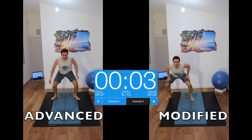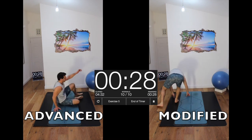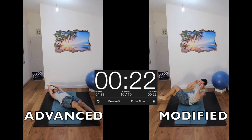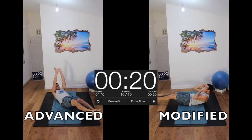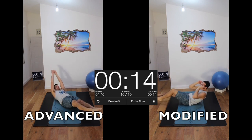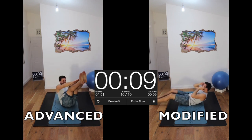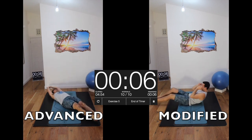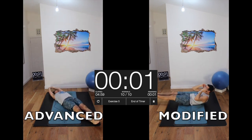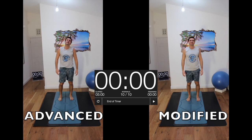Final one — V-sit. Push-ups. I find interlacing the thumbs can work. It's still really tough. Keep going. And we're done! Well done.